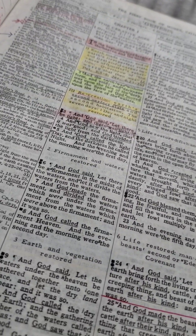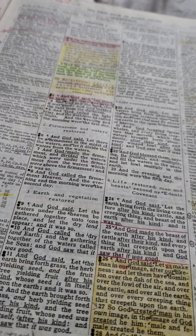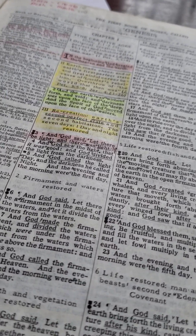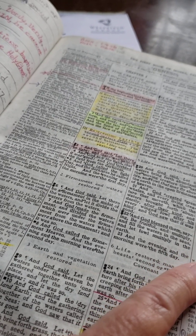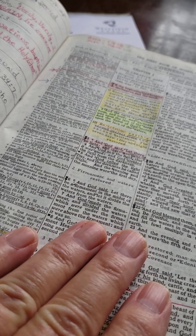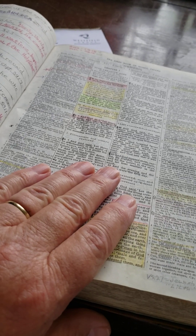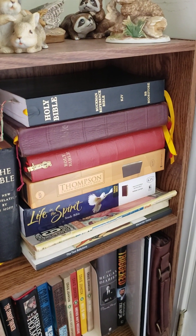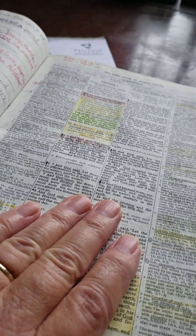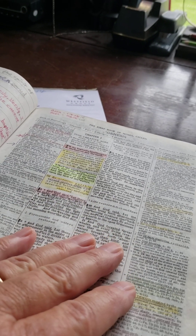Brother Dake set this format up. Now today I think they're in a three-column format, and some of the notes have been changed — not many — but those that didn't understand Brother Dake and his method of writing... His method of writing was not offensive in the notes like Brother Ruckman, but they were straight to the point, and the subject matter was such that it would unnerve some people.